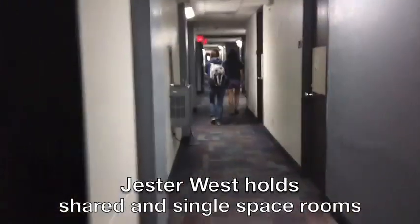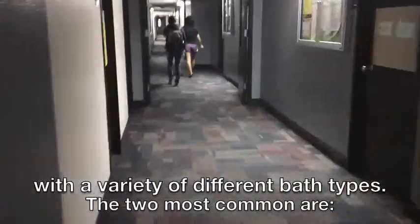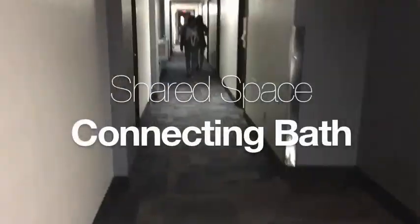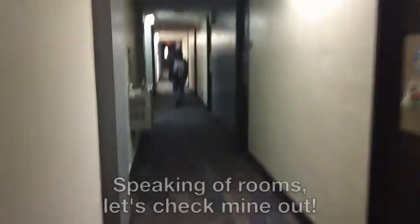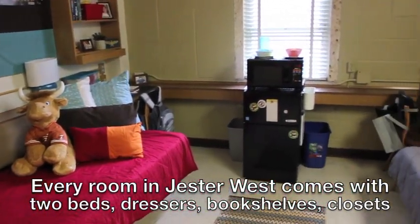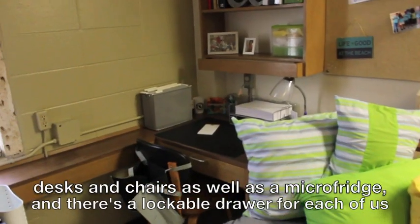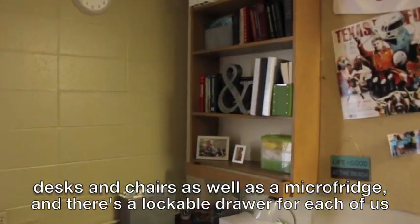Jester West holds shared and single space rooms with a variety of different bath types. The two most common are the shared space with community bath or connecting bath. Every room in Jester West comes with two beds, dressers, bookshelves, closets, desks and chairs, as well as a micro fridge.